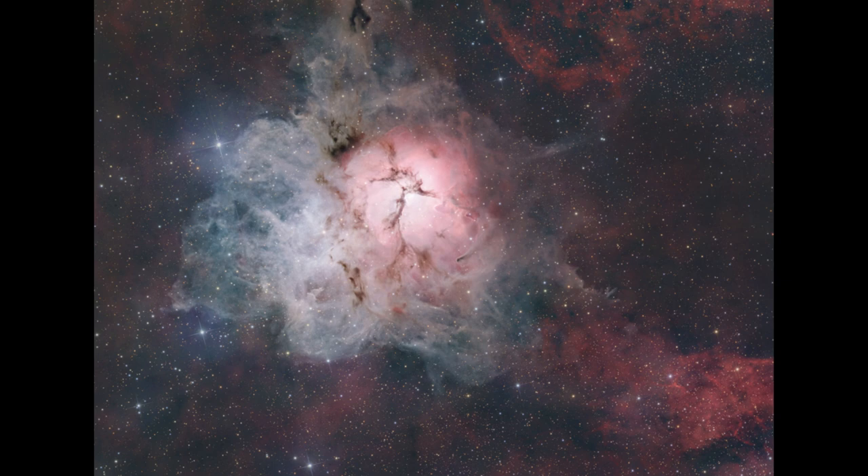This is actually a star-forming region, and we see the three different types of nebulae that we often see in astronomy. The three primary types associated with the star-forming region would be an emission nebula, first of all.